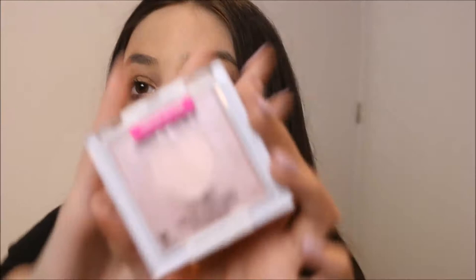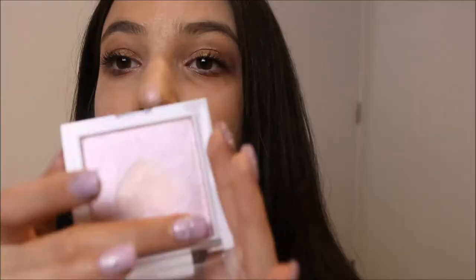Also the Wet n Wild Mega Glo Highlighting Powder in The Sweetest Bling — it's limited edition. I got it in the mail. I've heard good reviews on this one over the lavender version. I haven't tried it yet, only swatched it. You can use just the heart design or mix them. Even with just my fingers on my brow bone — oh my god, Wet n Wild is not playing. That is the most gorgeous highlight!